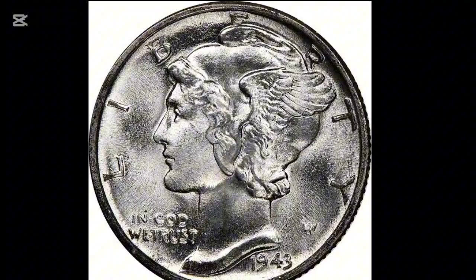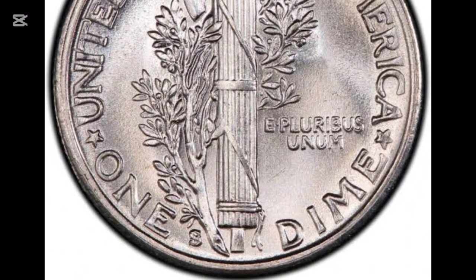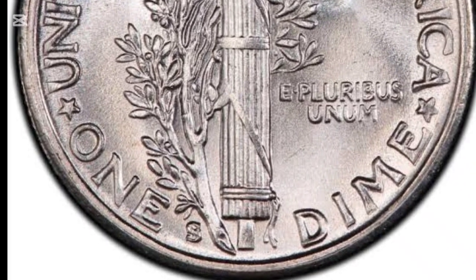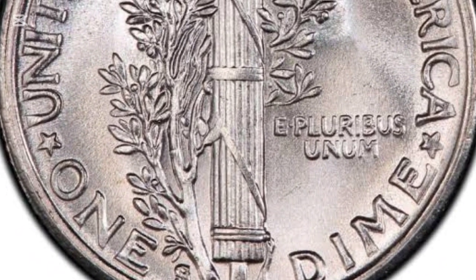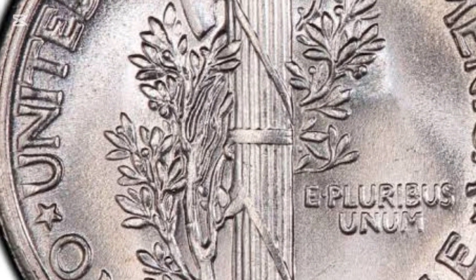Philadelphia produced the most coins that year, with nearly 192 million, while the San Francisco Mint produced around 60 million. The Denver Mint, while producing fewer coins, still saw many of these dimes survive to this day, making them a common find among collectors.